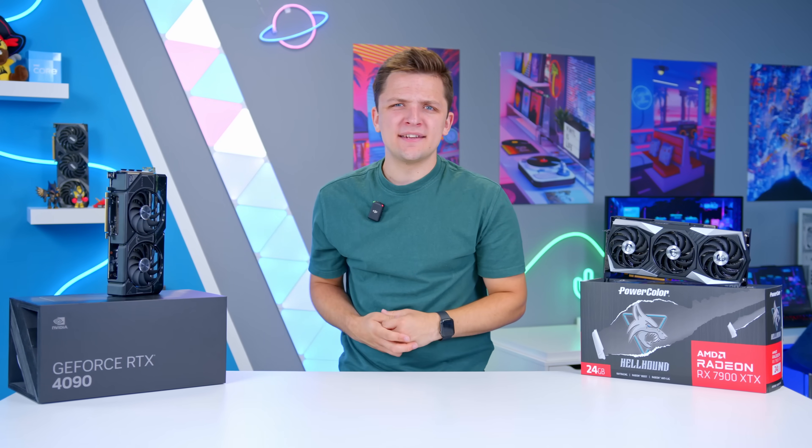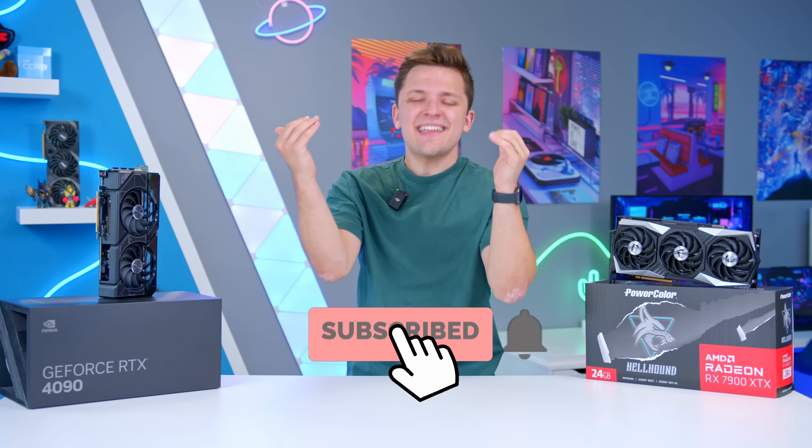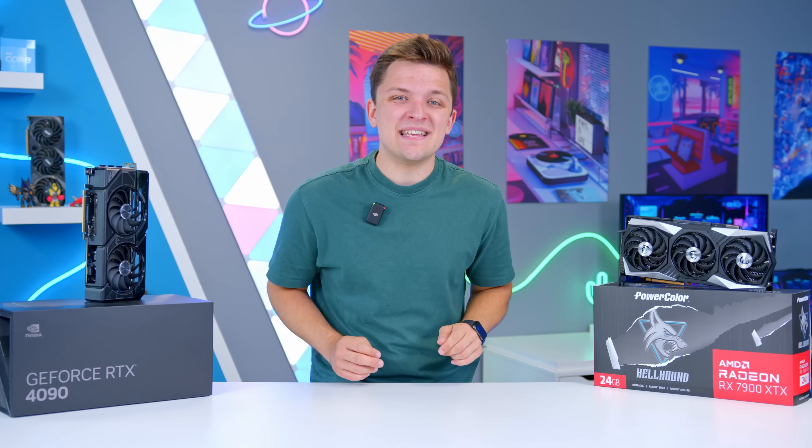And with that, that just about wraps it up. We hope you enjoyed this video. If you did, get subscribed to see more from us. Thank you for watching, and we'll see you in the next one.